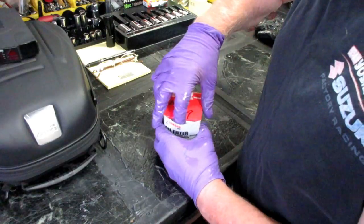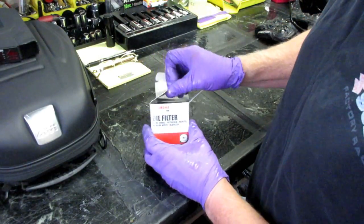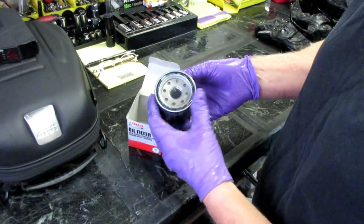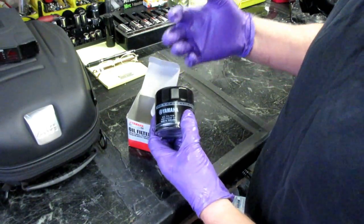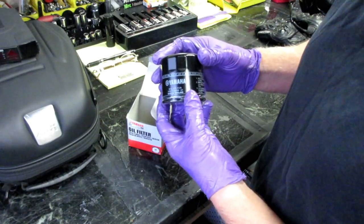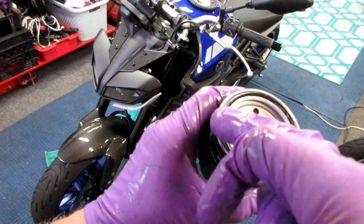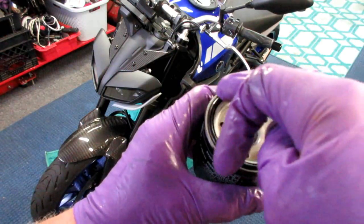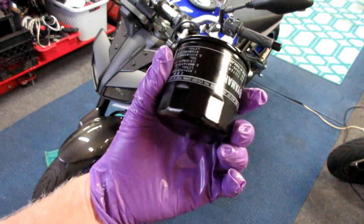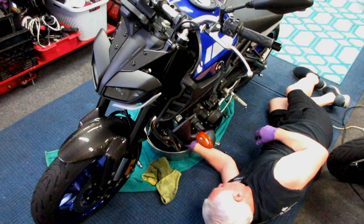The MT-09 uses a unique Yamaha part number filter, and I got these from Partzilla. When I first bought the bike, I bought three of them — I didn't want to keep paying shipping, and I wanted genuine Yamaha oil filters, not some off-brand. The little extra money it costs to change the filter is the best investment if you have a new bike. A little tip: genuine Yamaha oil filters have a special grease already on them, so you don't even have to pre-oil them like you do with some aftermarket ones. They come dry. Putting the new oil filter on is a piece of cake on this bike — no bodywork in the way.